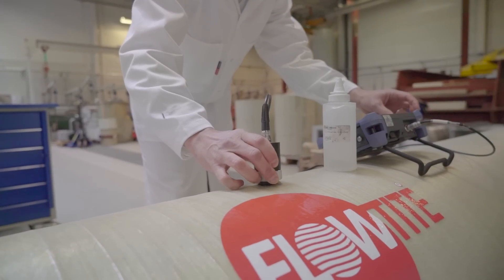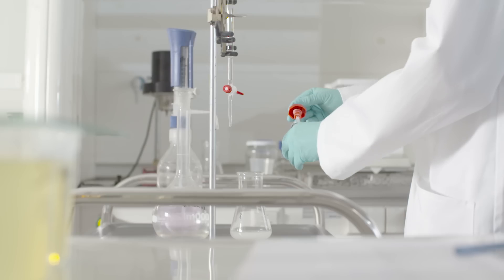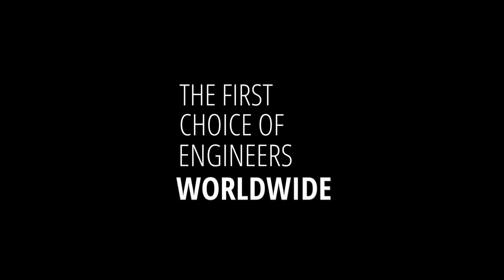Trust is hard won and easily lost. Our dependable pipelines allow customers to focus on tomorrow's projects, knowing that what is installed is safely behind them. This is the service that sets us apart and makes us proud to be the first choice of engineers worldwide.